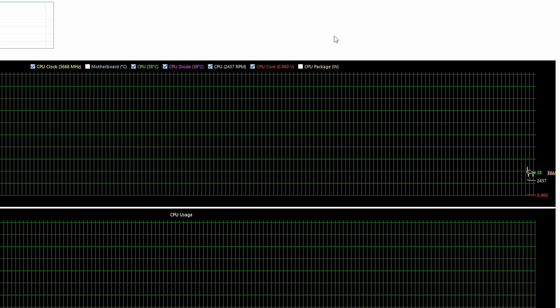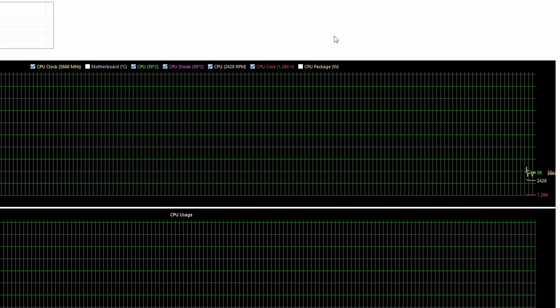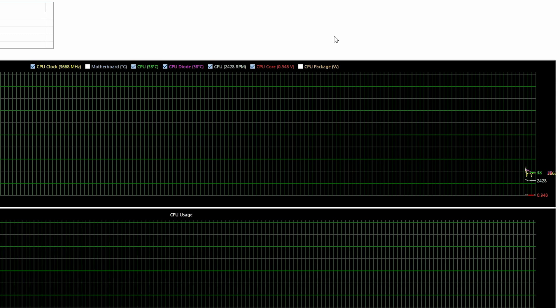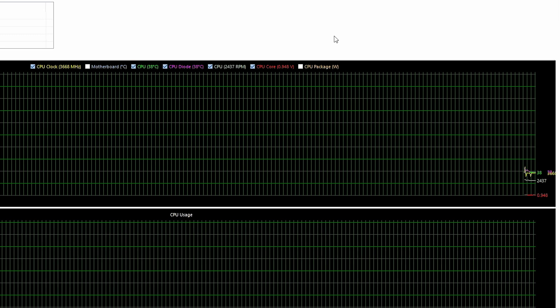We have the unified statistics pulled up so we can see temperatures, clock speeds, voltage, and the fan RPM. Going to hit that start button and see what happens. Because this heatsink is so small, whatever happens is going to happen quickly — there's not much mass there to saturate with heat, so we won't have to wait very long.